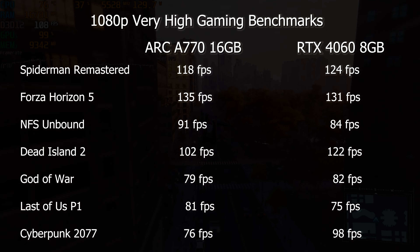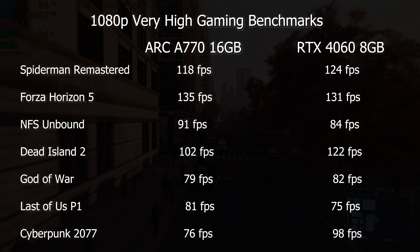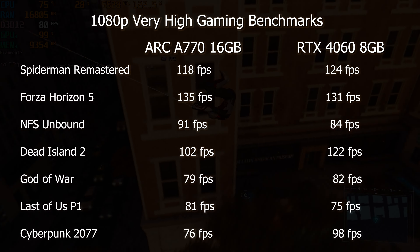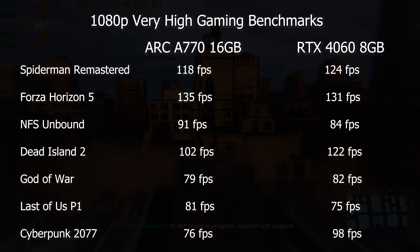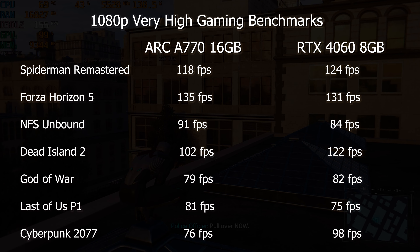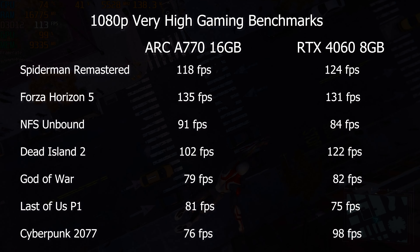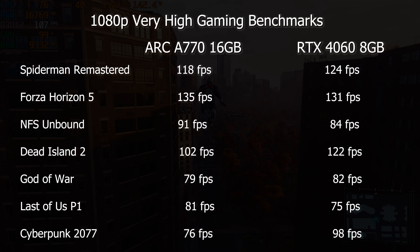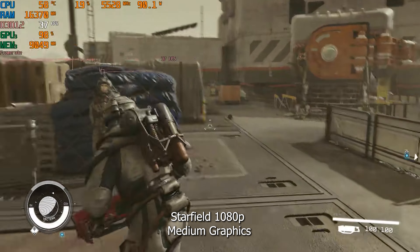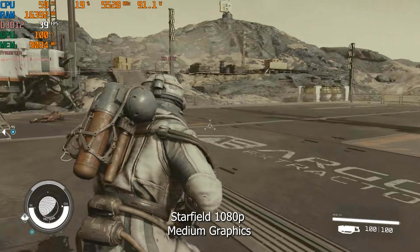Looking at the full chart of games tested on the A770 at 1080p versus RTX 4060: the Arc A770 gives very tough competition to the RTX 4060, actually leading in some titles and closely following in others. The RTX 4060 is still stronger in titles like Cyberpunk, Spider-Man, and Dead Island 2, but Intel Arc is definitely catching up — aging like fine wine in 2023. Games like Starfield are still a bit unoptimized for the Arc platform, but about 80% of other titles worked very well.